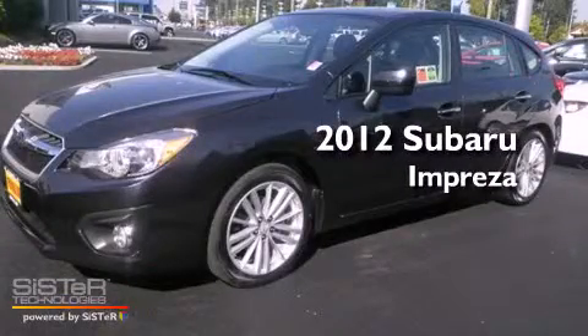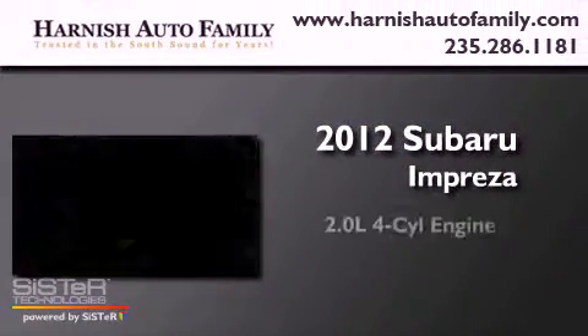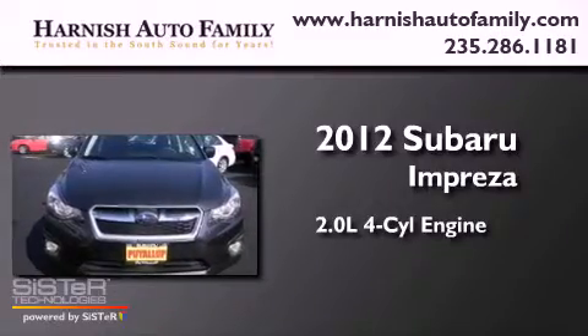This is a 2012 Subaru Impreza. It features a 2.0-liter four-cylinder engine, a continuously variable transmission, and four-wheel drive.